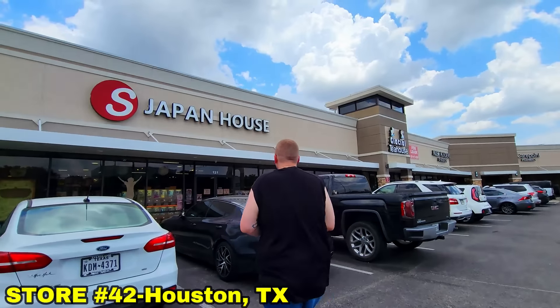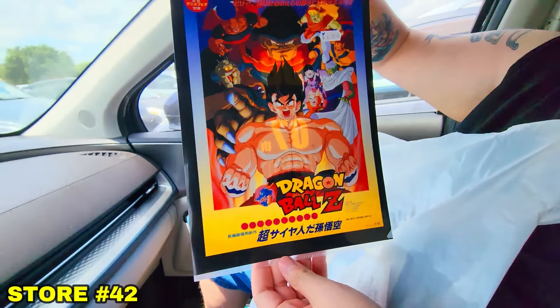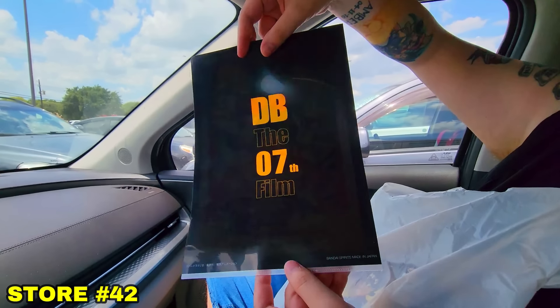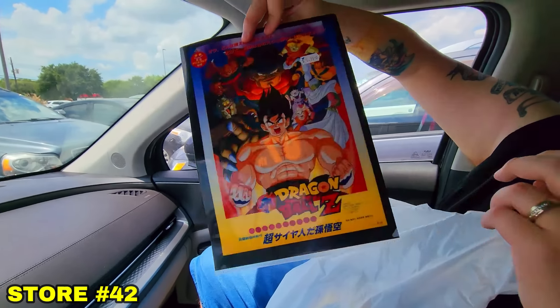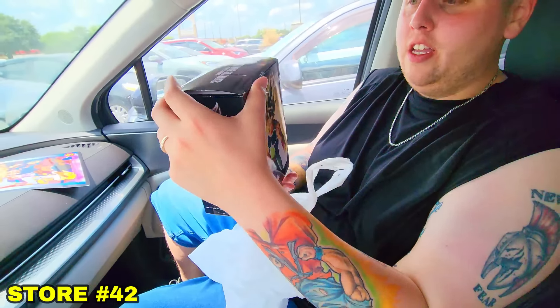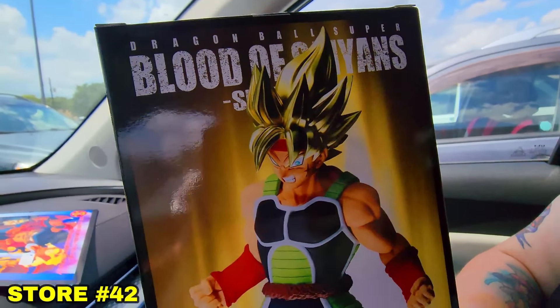We went into a store behind us that doesn't allow filming, but we grabbed two things: an old school Lord Slug folder — I usually don't mess with folders but because it's old school Lord Slug we had to — and a Bardock figure. I'm shocked we didn't have that one already. The blood of Saiyans, golden hair, Super Saiyan Bardock is now part of the collection.